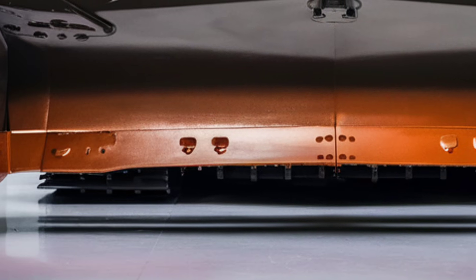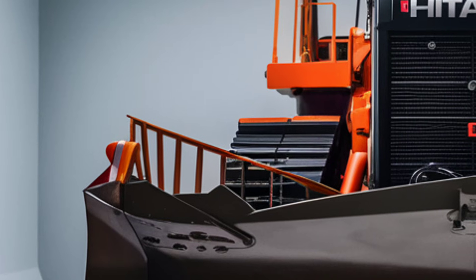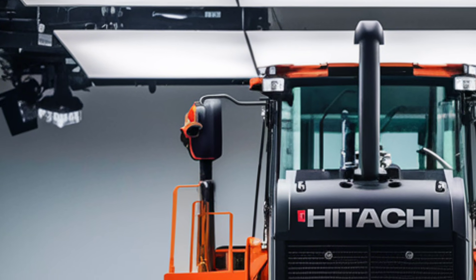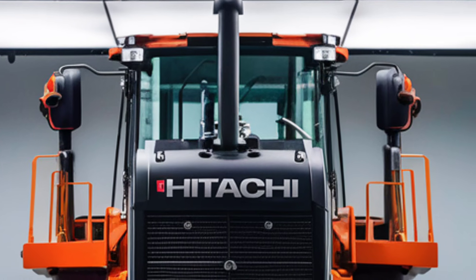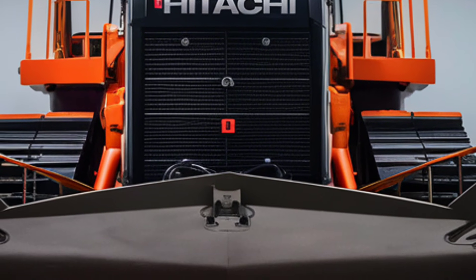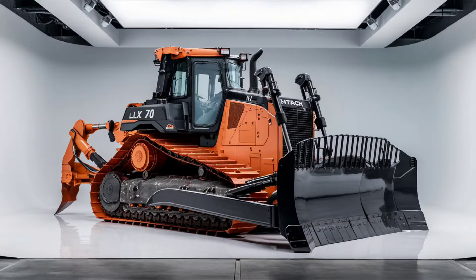Under the hood, the 2025 LX-70 is a beast. Powered by a next-generation Tier 4 final-compliant diesel engine, it delivers remarkable horsepower while maintaining fuel efficiency and lowering emissions. Hitachi has integrated cutting-edge technology to maximize torque and provide superior pushing power. The machine's upgraded hydraulic system ensures smoother operation and faster response times, making it ideal for heavy-duty tasks. It's a workhorse that's as eco-friendly as it is powerful, aligning with the growing demand for sustainable machinery.